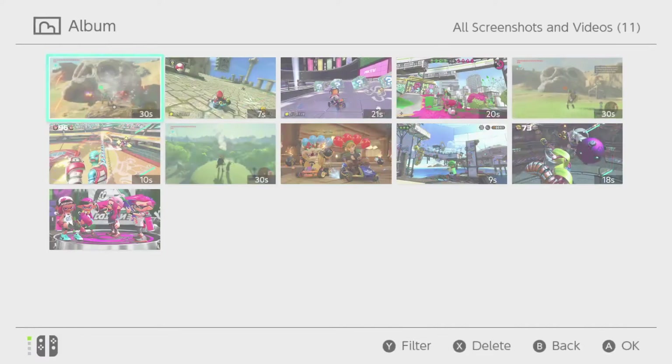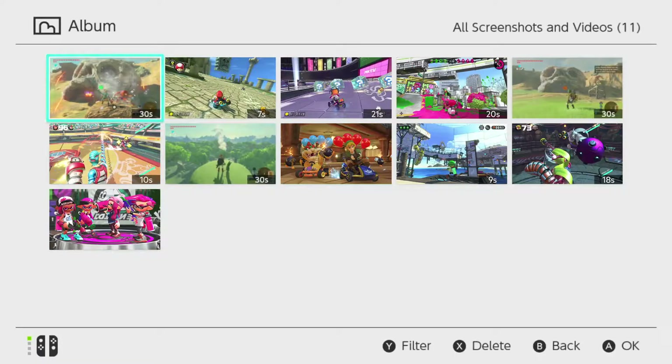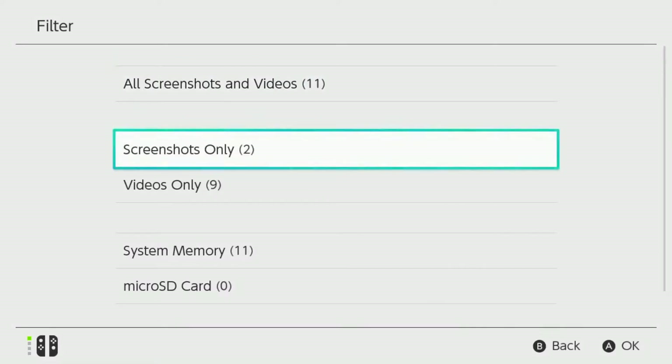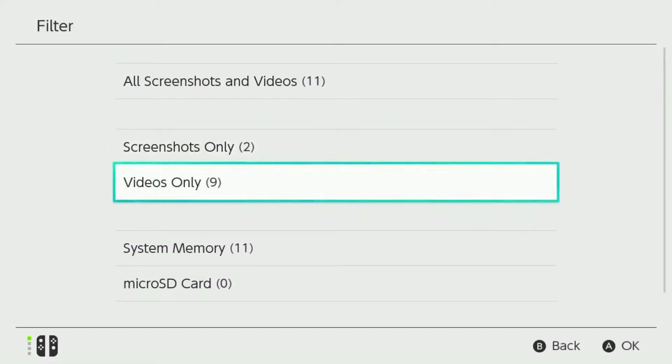Videos and images appear in the order you captured them, turning your album into an evergreen archive of gaming memories. To improve your browsing experience, you can filter your album by screenshots only or videos only.